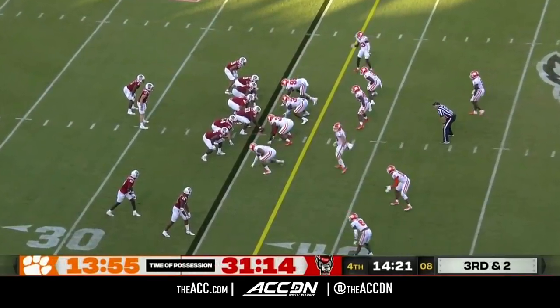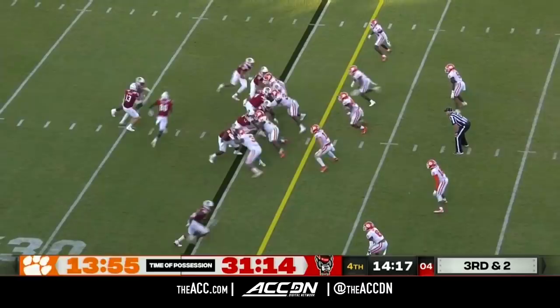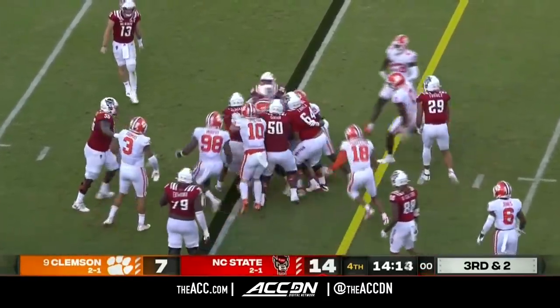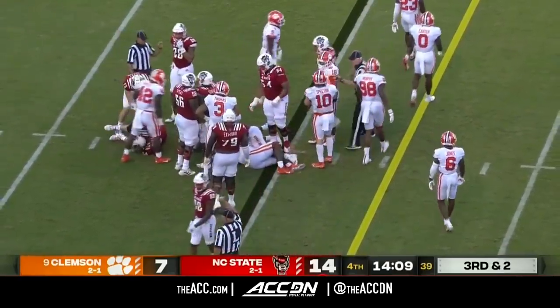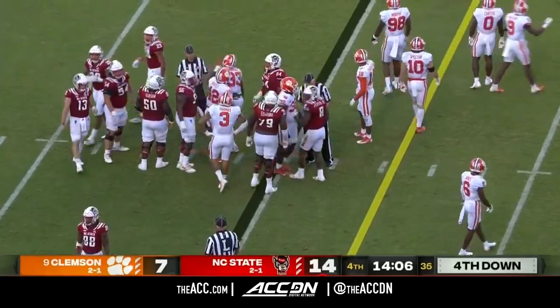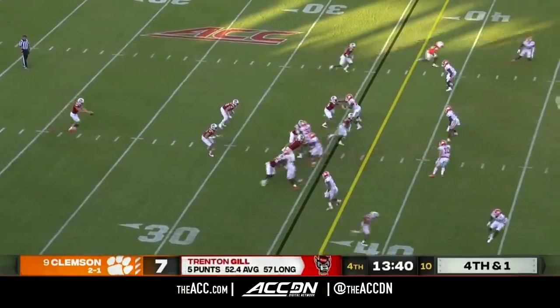They are still staying on the field, and it's going to pay dividends. Third and two — Emezi in motion, they're going to get stopped up short of the first down. Good surge on that left defensive front for the Clemson Tigers. And now on offense, they've got to unleash the dragon and let DJ do his thing.